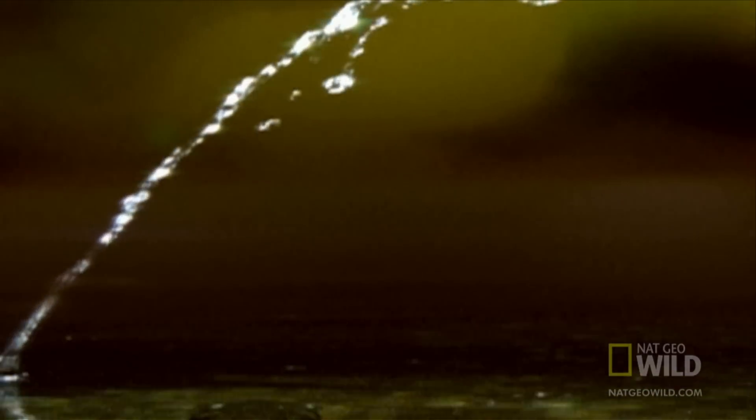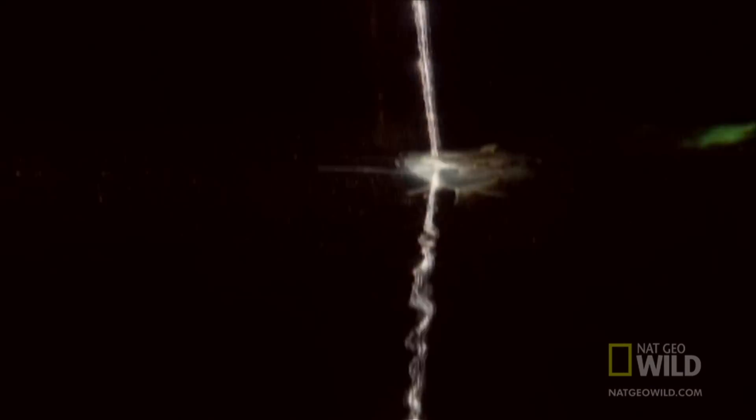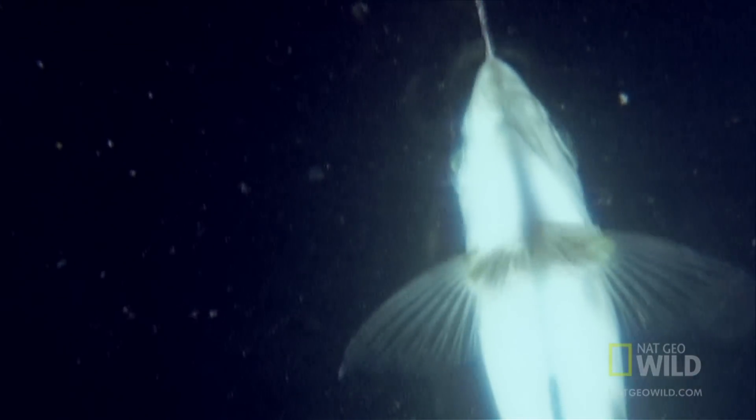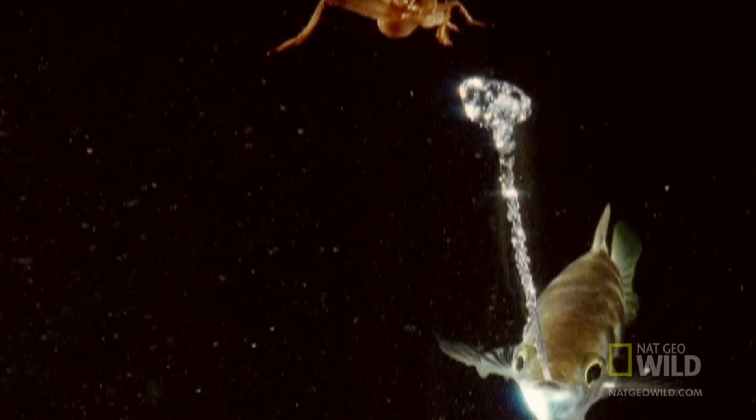By positioning itself directly under its prey, it minimizes the effect of refraction of the water. Anyone who has ever tried to spear a fish knows the surface refracts your aim, but not the archer fish's aim.